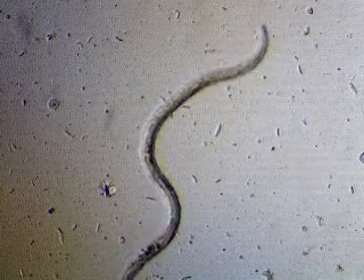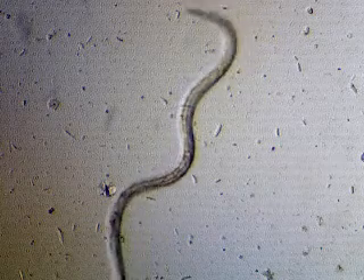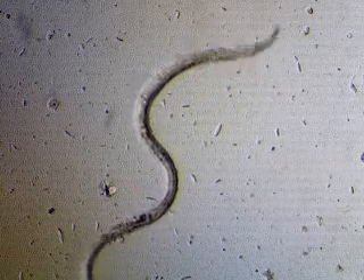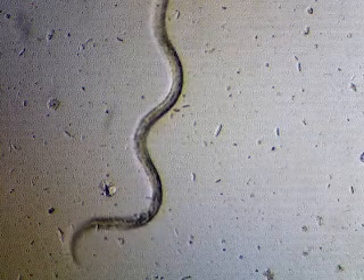An L3 gastrointestinal nematode from sheep. This fecal sample was collected a year ago in July 2018, and this is July 2019.